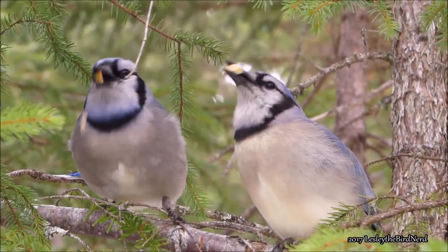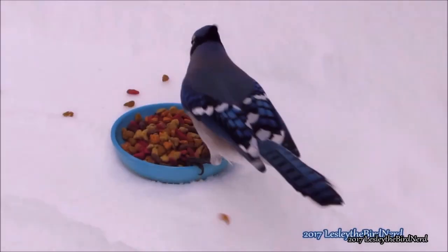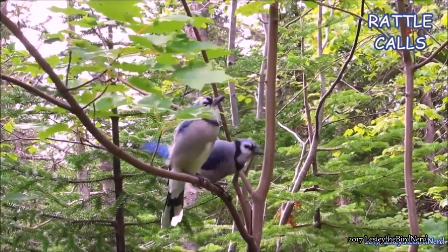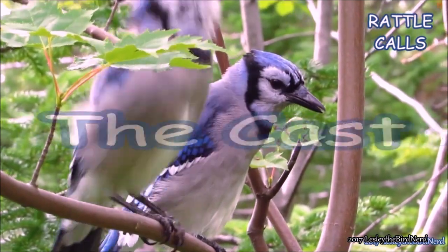That's all for this episode. If you would like to learn more about blue jays, check out my other videos: Did You Know Birding Episode 1, The Odd Diet of Blue Jays, and Episode 5, The Complex Vocalizations of Blue Jays. Thanks for watching, and make sure to thumbs it up if you enjoyed. Happy birding!